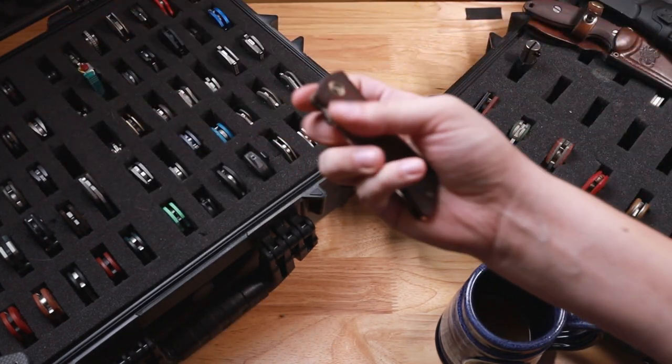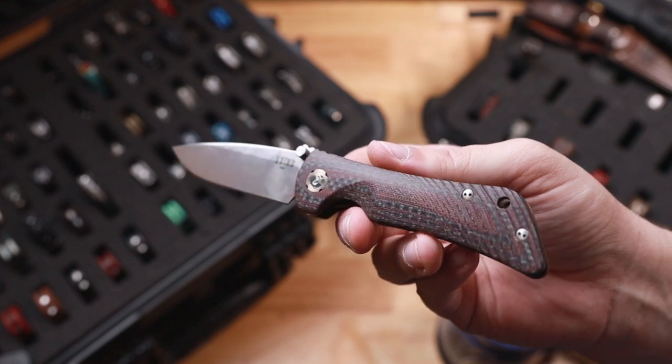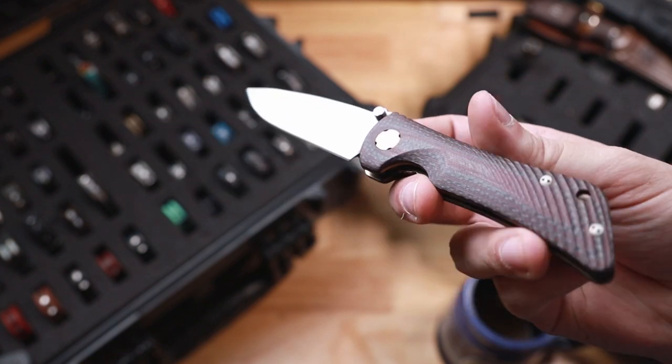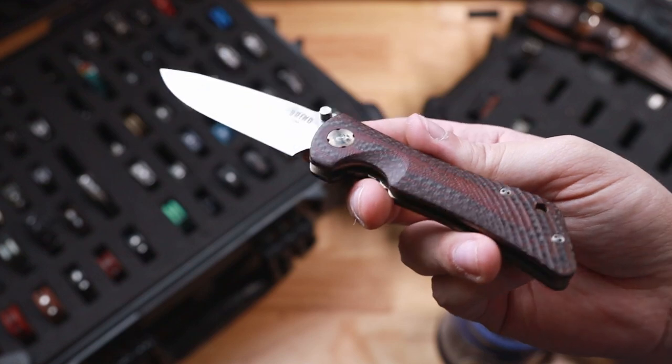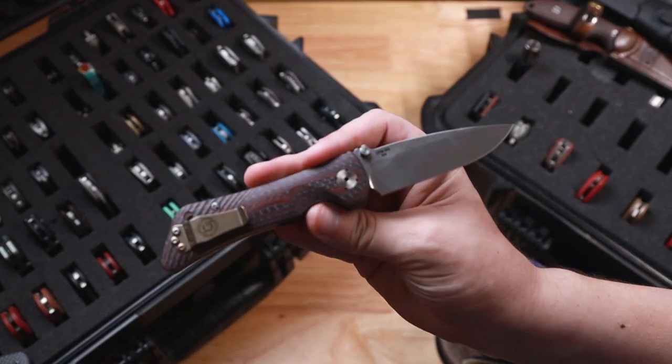After that is another exclusive — because you know me. This was the USA Made Blade exclusive in M4 and this red and black CF of the Spider Monkey from Southern Grind.